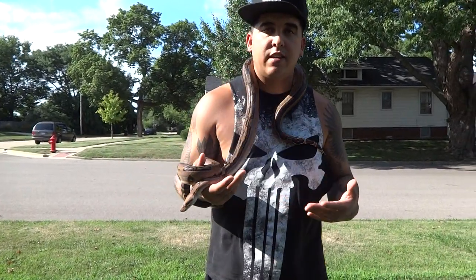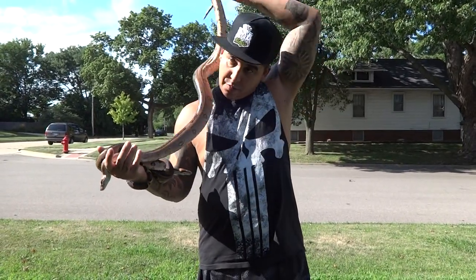Hey everybody, Boxing Boa coming back at you again. Today I did a review on mainly boas a few weeks ago. Today I want to do a review on Connelly Herbs — that's where I got both my super stretch boas from.